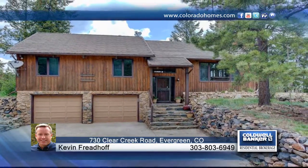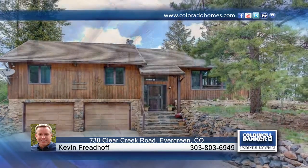Sitting on 2.4 pristine acres, you'll find this charming three-bedroom, three-bath, cedar-sided mountain contemporary.